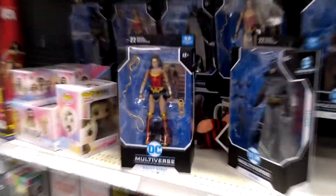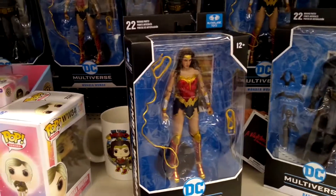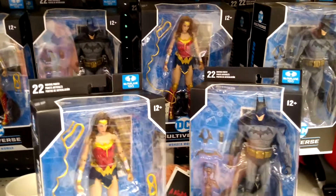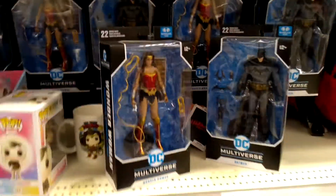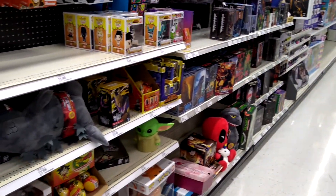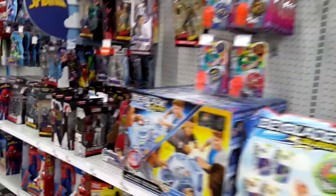It's interesting to note that you always see these McFarlane Multiverse figures, yet Marvel Legends are always sold out. There's something to take note of in that comparison — these figures are always there, then Marvel Legends are always missing. No NECA Ninja Turtles at this Target unfortunately.